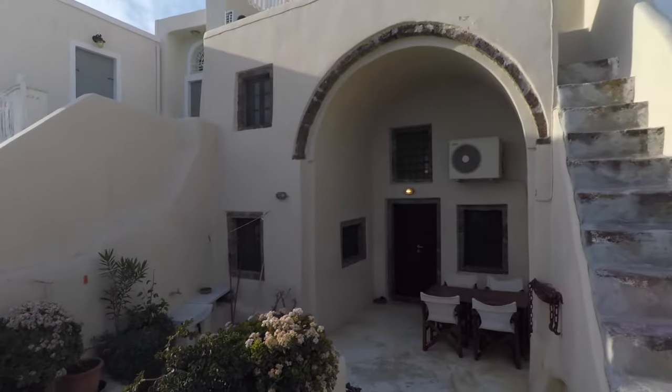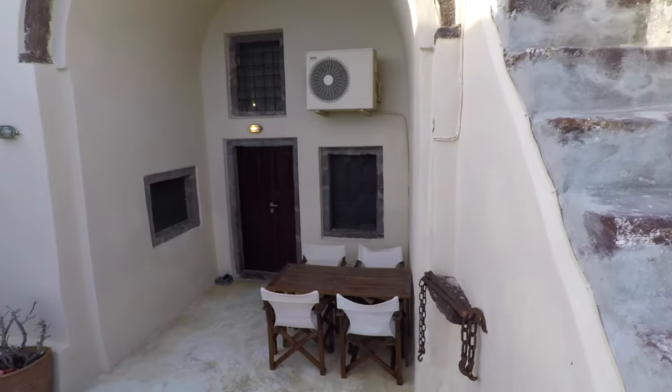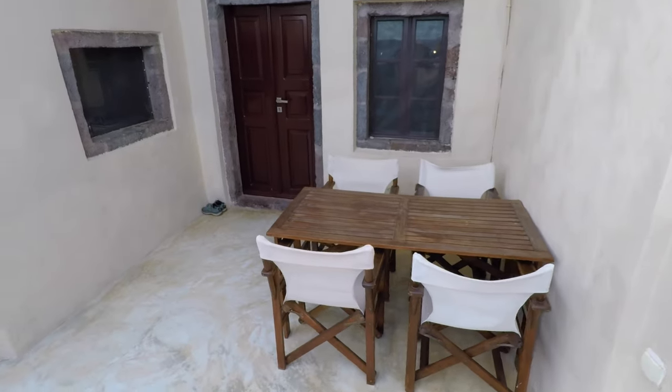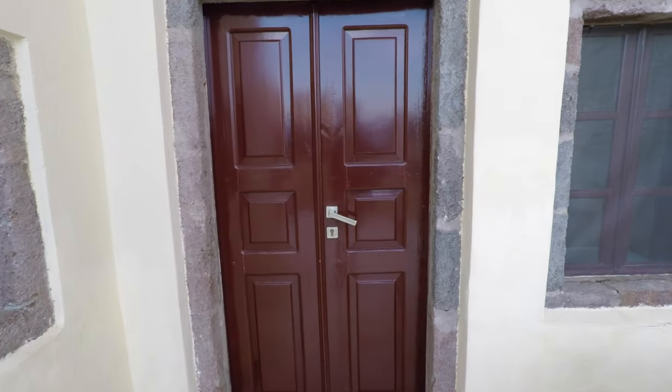So this is our house right here. You can see the picnic table, which we've enjoyed many meals at — breakfast, lunch, and dinners. And then our front door, and I believe behind our front door, Rhonda is waiting for us.